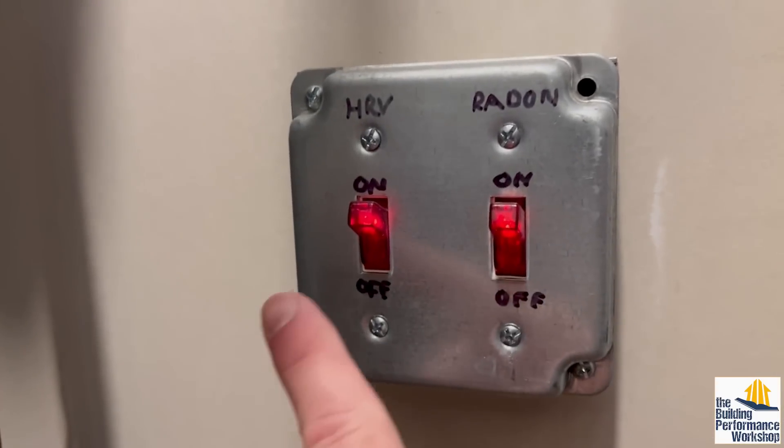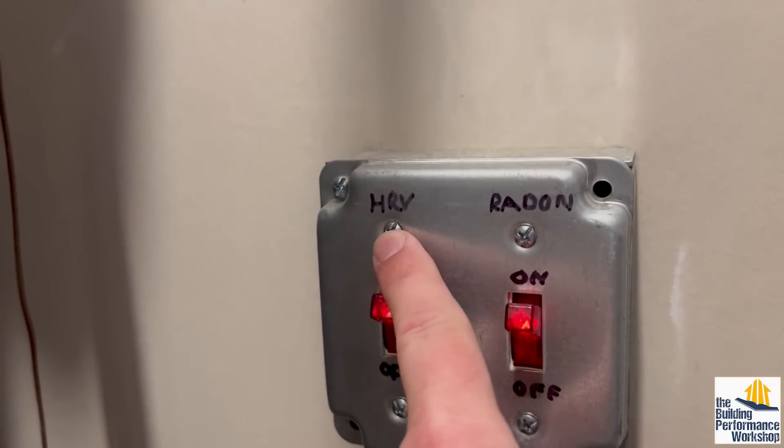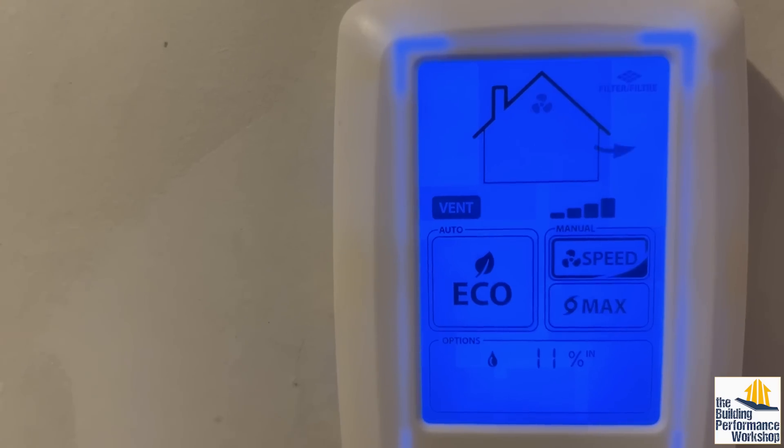Let's go down and have a look. We can see that there are two fans active downstairs: one is an HRV — a heat recovery ventilator, which I normally don't recommend — and a radon fan. Both of them are active here. There is a filter alarm up here, so let's go down and take a look.